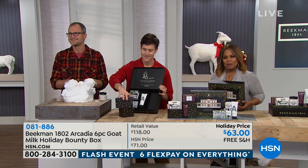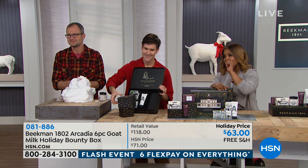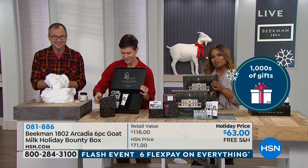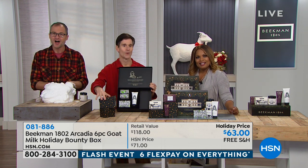We're going to our phone lines to say hello to some of our neighbors. Miss Karen from Massachusetts is calling in. Hi, neighbor, and Merry Christmas! She says: 'Merry Christmas — I'm a neighbor, and I am a Bounty Box hoarder! I love them — I have one from every year.'